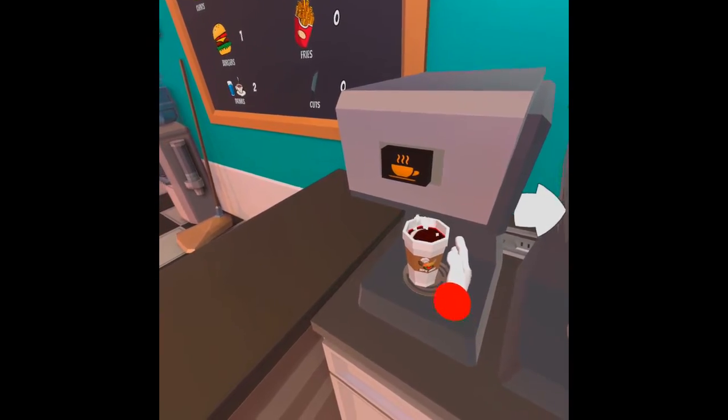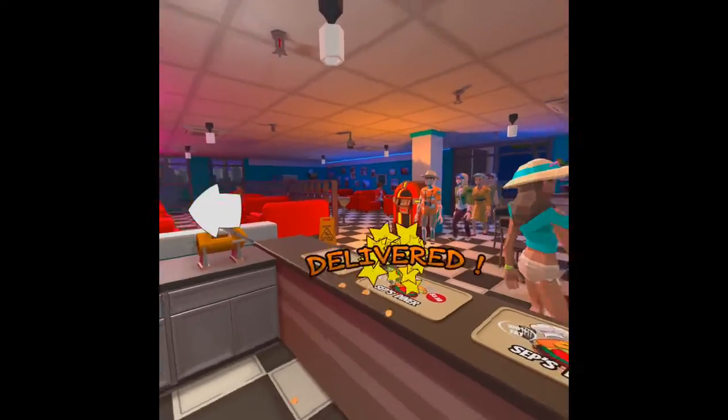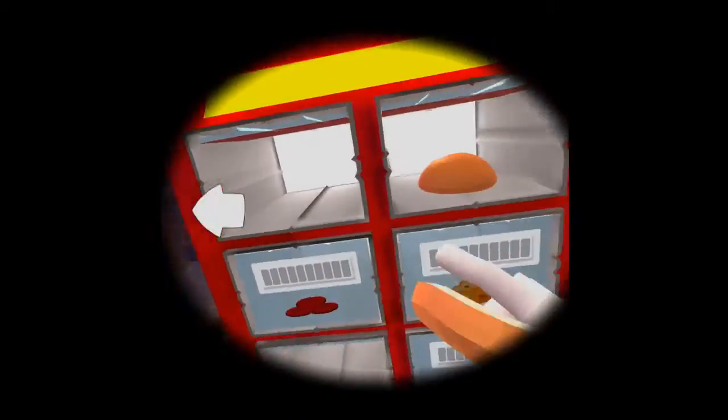What I did find was as it got more manic, I did get a little bit queasy with the motion — so not the smoothest motion, but still a great game for you to consider.